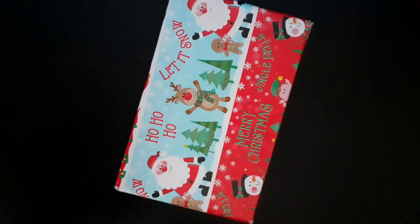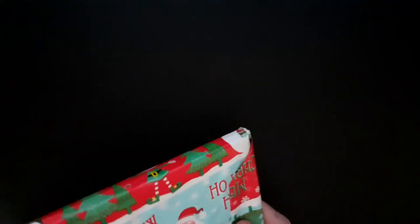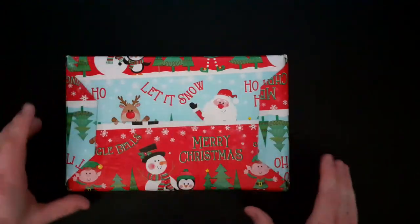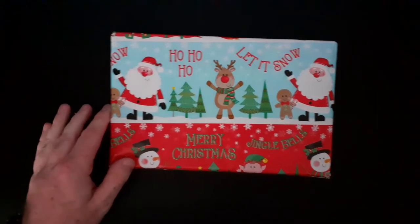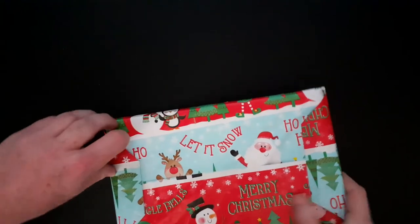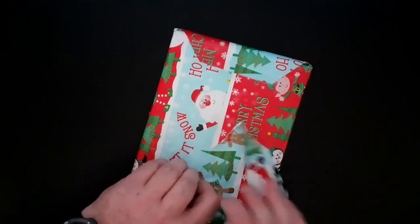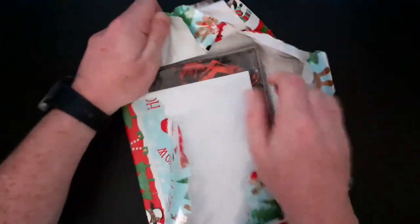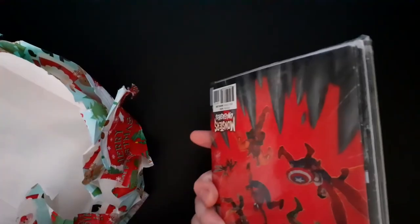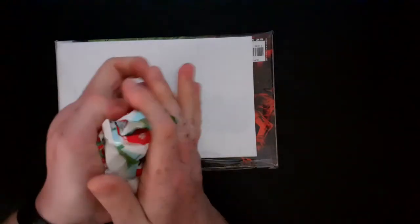They've wrapped it like it's Christmas — it's in one of the comic mailers and then wrapped up like a Christmas present. It might be bagged and boarded, I'm not sure, but this feels very peculiar, opening a Christmas present in the middle of August, although if you look at the weather you'd think it was dead winter. Merry Christmas, guys! Okay, so we've got them all in one bag, like every Christmas morning.